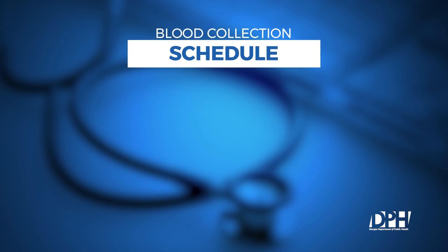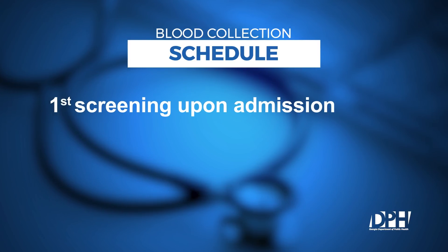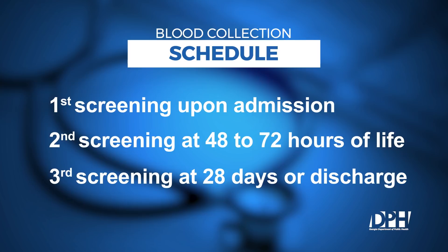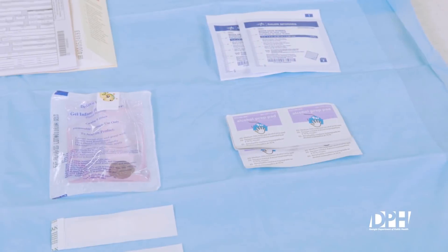Blood collection for babies admitted to a NICU or a level 2 nursery occurs on the following schedule: the first screen upon admission, the second screen at 48 to 72 hours of life, and the third screen at 28 days or at discharge, whichever comes first, for infants 2,000 grams or less.